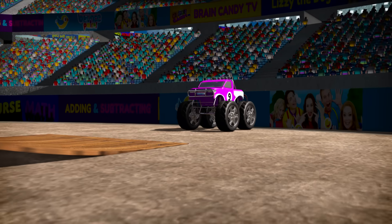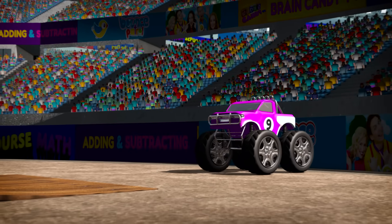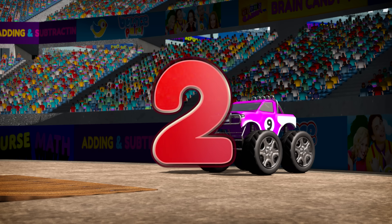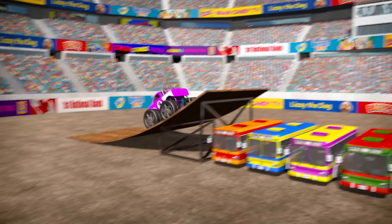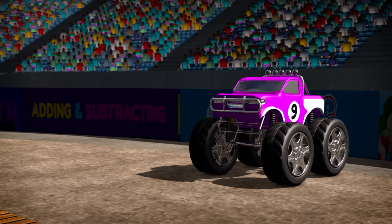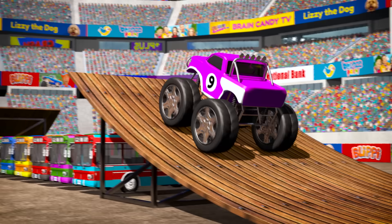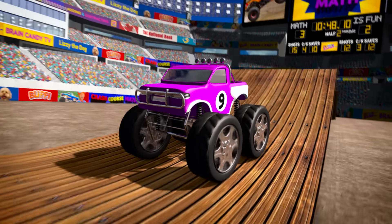OK, truck number nine, let's see what you've got. Number nine is an expert jumper, but do you think she'll be able to jump all nine buses? Let's give her a big countdown from five! Five, four, three, two, one, go! Amazing! She jumped all nine buses! Let's see that again in slow motion! Whoa, look how high she jumped! Wow, that was so cool!